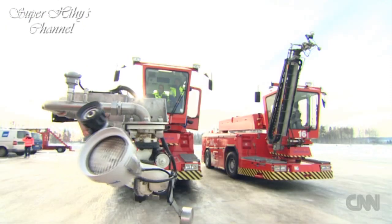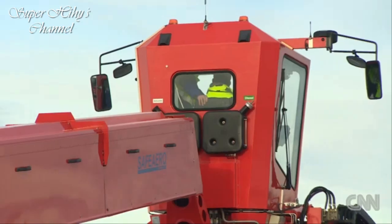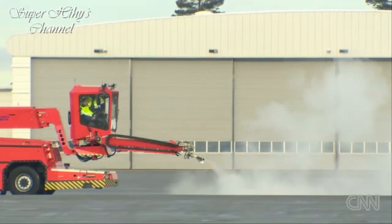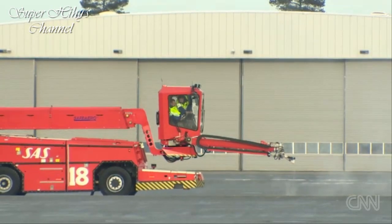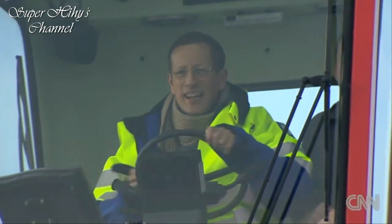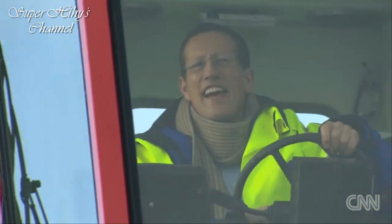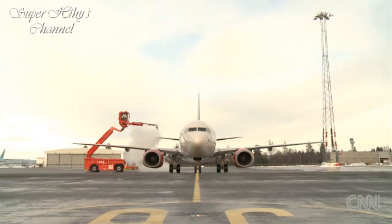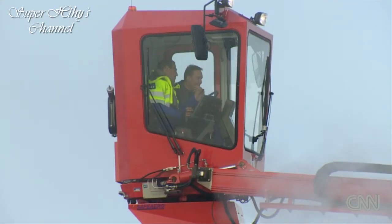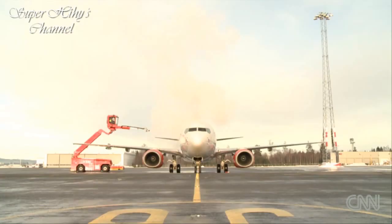So that actually moves the nozzle — this moves the arm. It really isn't easy, is it? No, it takes some getting used to. With trepidation, I make my way gingerly towards the aircraft. This is truly terrifying — here I am with a large piece of machinery heading towards $50 million worth of aircraft. The average de-icing takes just a few minutes. My attempt takes a lot longer, but I'm told not bad for a first go.